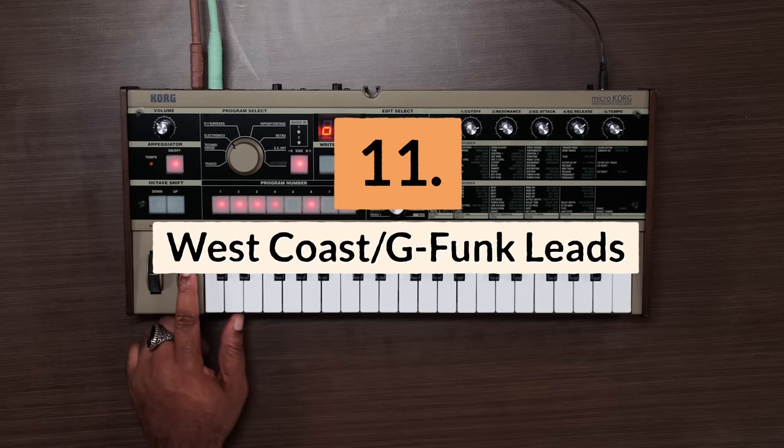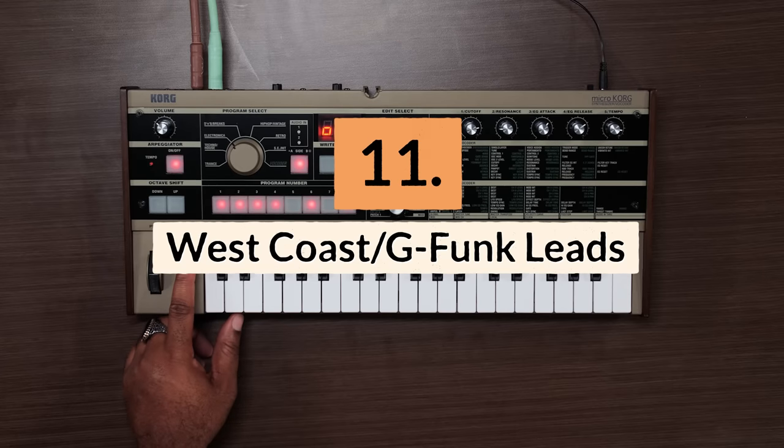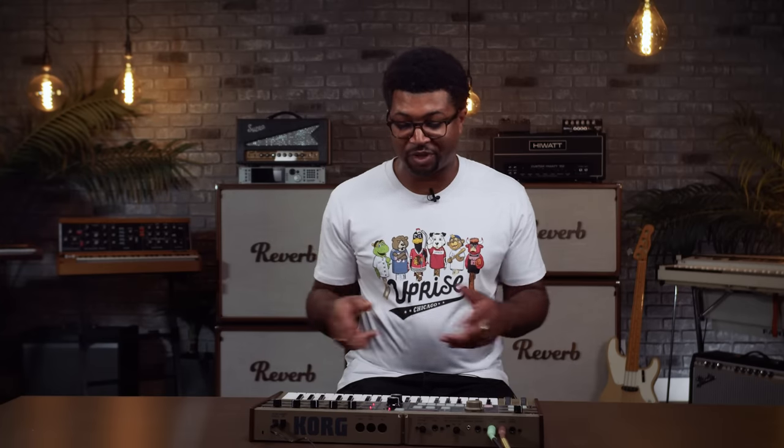Reason number eleven: it's great for West Coast G-Funk leads. With the MicroKorg, you can make that classic West Coast hip-hop lead made famous by Dr. Dre and DJ Quik. Those two producers were just sampling the late great Bernie Rowell from Parliament Funkadelic, so you can create all of those sounds with this MicroKorg.